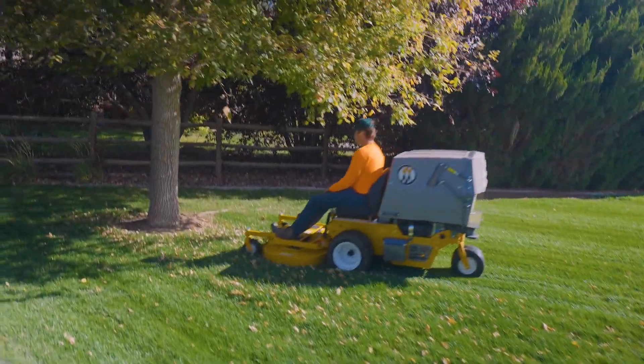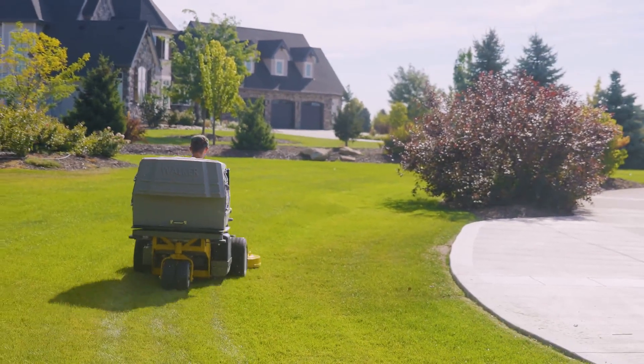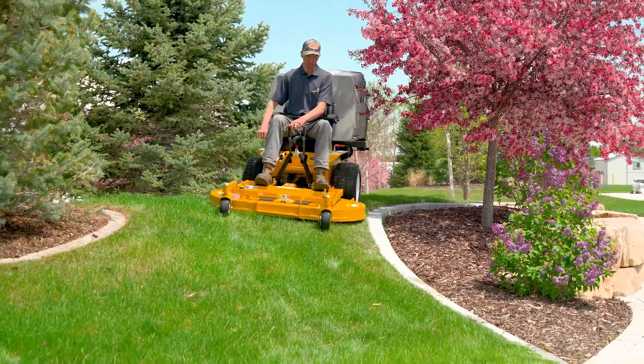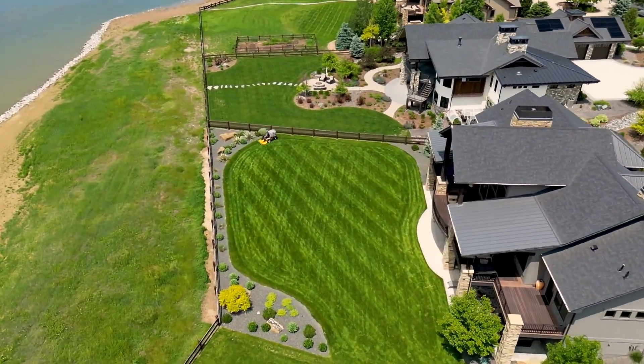The Walker C23i can make the places we live, work, play, and learn even more beautiful. Welcome to the next generation of fast, easy, beautiful mowing.